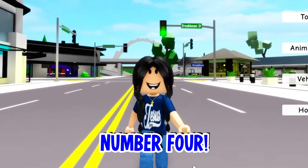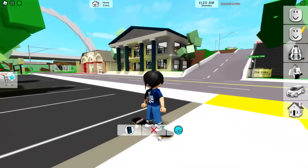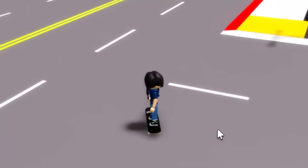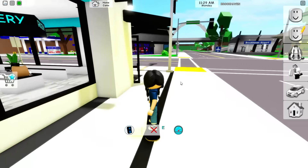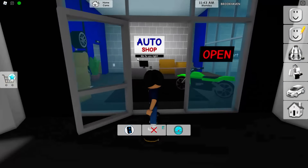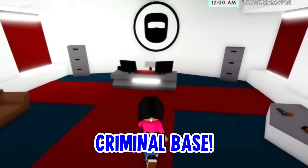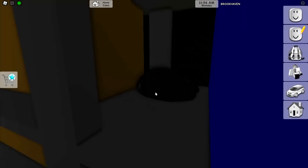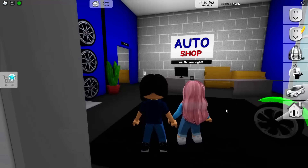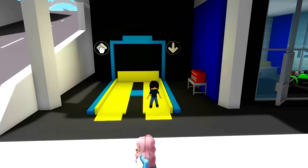The third thing that Brookhaven completely changed was the auto shop. We need to go to the auto shop right now, Maya. It used to be right here in front of this place, and now it's all the way in the corner because no one goes to it anymore. And you can literally go in this criminal base right here. But the auto shop did not actually have a criminal base before — before it looked completely different. Let's go check out the old Brookhaven auto shop.